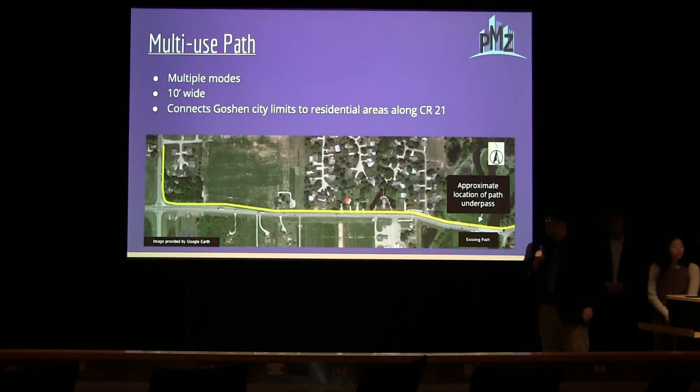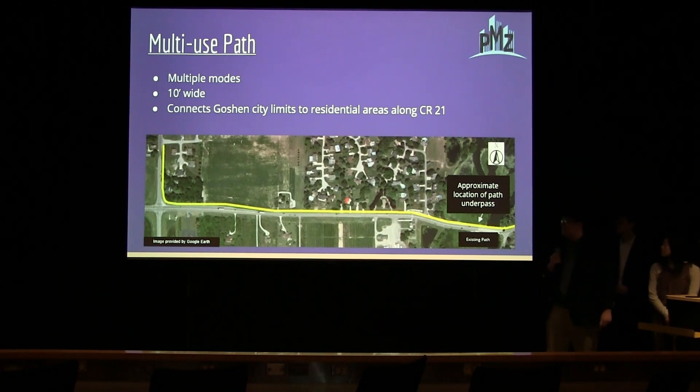The multi-use path will connect the existing path at the corner of Kircher Road all the way along County Road 38 up to County Road 21 into the residential areas. It will be ten feet wide to accommodate two lanes of travel for multiple modes such as walking and biking. The realignment will include the path, the sanitary lane, and two lanes of travel.